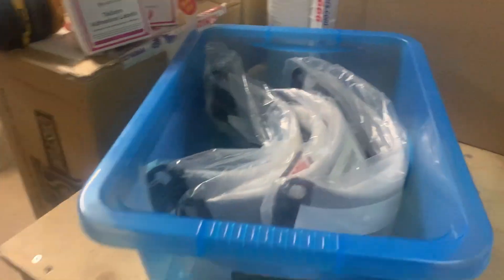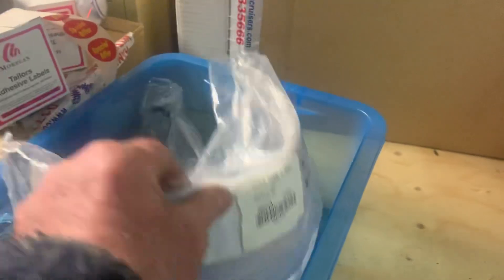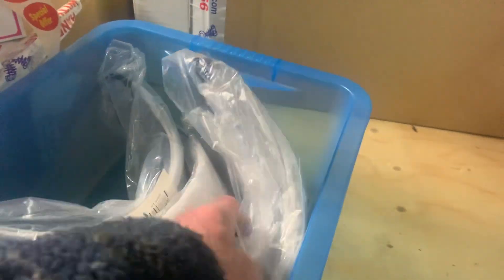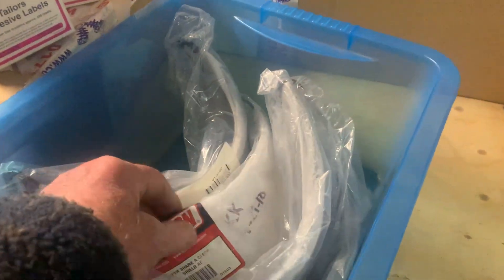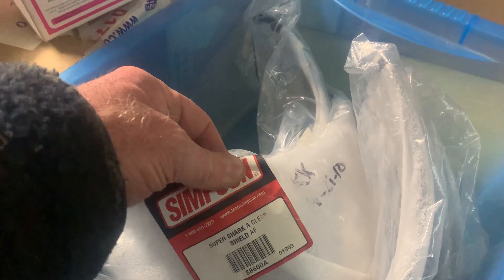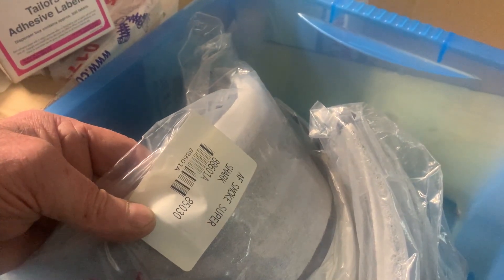And here are the Sharks. So you've got Super Shark and the Sharks — the Sharks are obviously different. These are Shark shields. We've got Black, we've got Smoke, Black or Smoke, Clear. And that Super Shark — that's a Super Shark smoke shield.